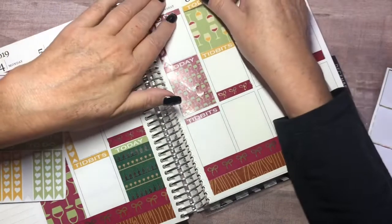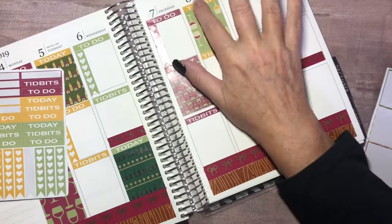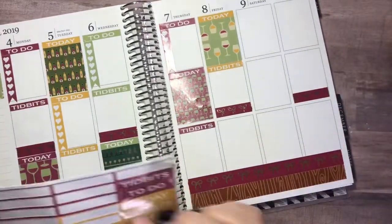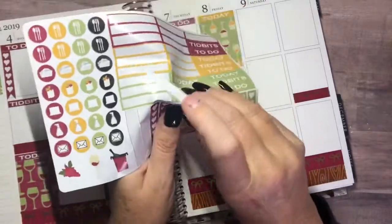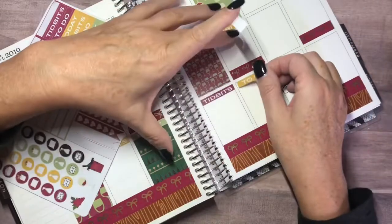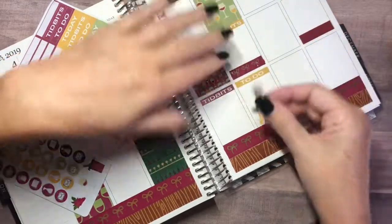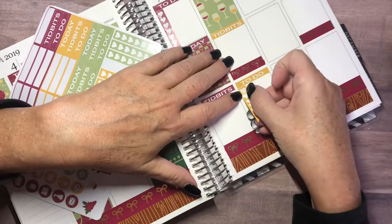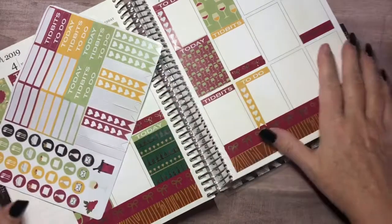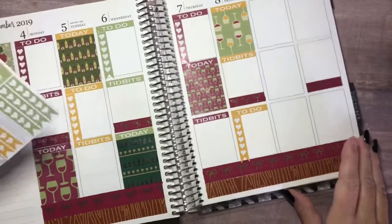I'll just cover it up a bit at the top — I don't like the way it looks underneath. It's very, very thick. The ink is coming off and the backing is coming off — it's because they're old. But it is what it is. I'm just going to deal with it because I am on a mission to delve into the darkest parts of my sticker collection.